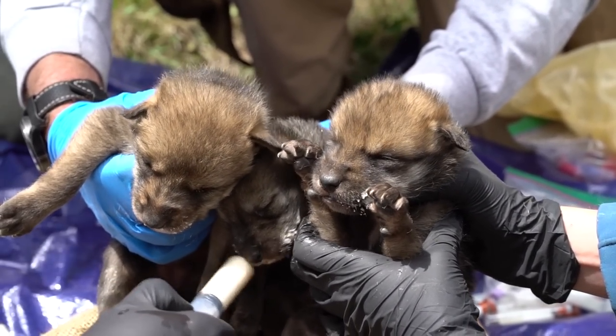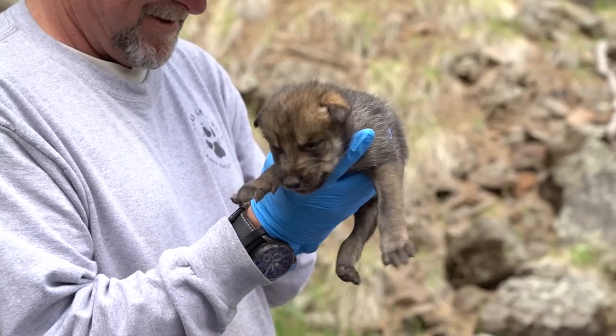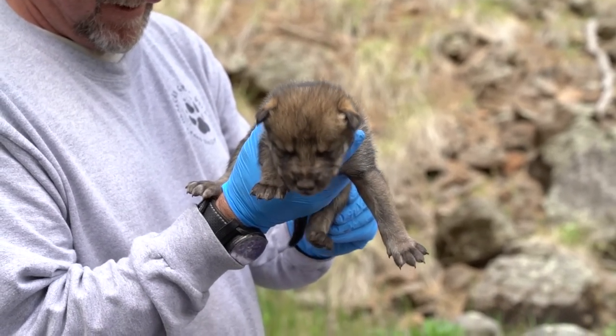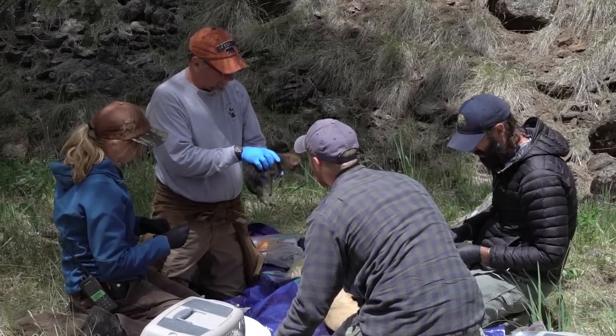Once that alpha female — that mother — returns to the den, she'll just have a litter waiting there. The beauty of this is that wolves can't count. So ideally she will accept those pups. They've seen a very high level of success with this in the past.